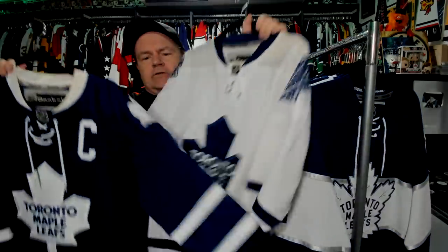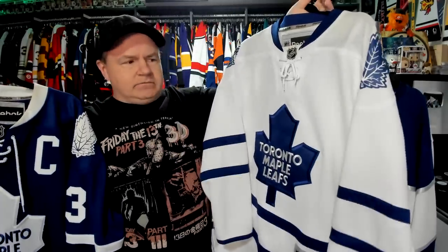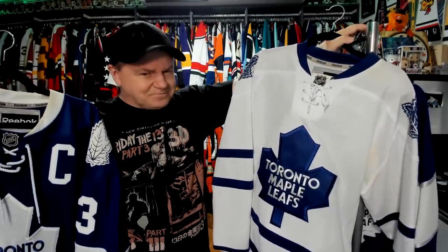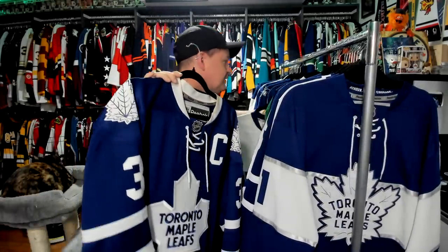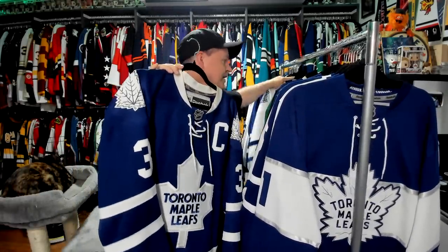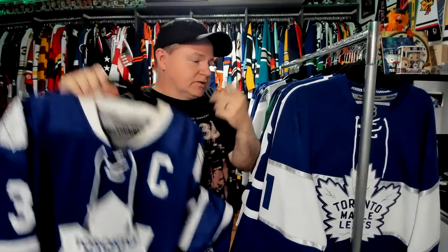And then we get into the Reeboks. I got these for dirt cheap — this one I got for like $25 when Reebok was selling out and they were bringing in Adidas. I grabbed that one for like $20-$25. This one I got for $30 because it's a Dion Phaneuf jersey. Leaf fans, let me know when I got this — not to wear it. But I mean, it's a Toronto jersey, it's not bad. You can see the jock tag — I don't remove the jock tags from them.